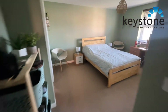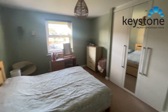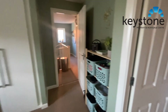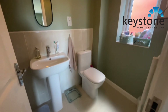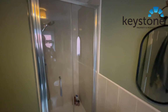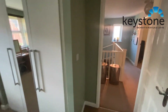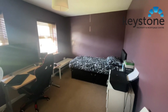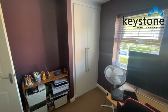And then we've got the main bedroom. Real good size, plenty of wardrobe space — fitted wardrobes in there as well. And then into the third bedroom, which again is a real good size, double bedroom in here. Fitted wardrobes again just in there.